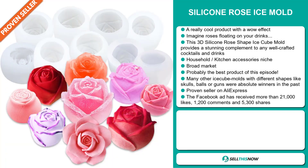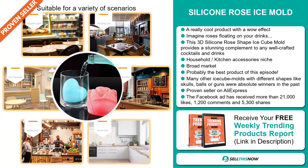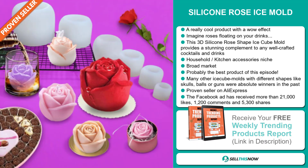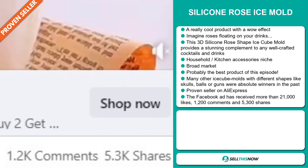Many other ice cube molds with different shapes like skulls, balls, or guns were absolute winners in the past on the market. And it's a proven seller on AliExpress with many, many orders. The Facebook ad has received more than 21,000 likes, 1,200 comments, and 5,300 shares.